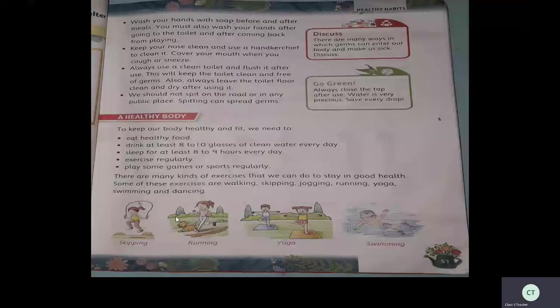To keep our body healthy and fit, we need to do a few things. First, eat healthy food — this is very, very important. We have to eat healthy food, not sweet items. Better eat vegetables or fruits and avoid junk foods or sweet items. Next, drink at least eight to ten glasses of clean water every day. Sleep for at least eight to nine hours every day.